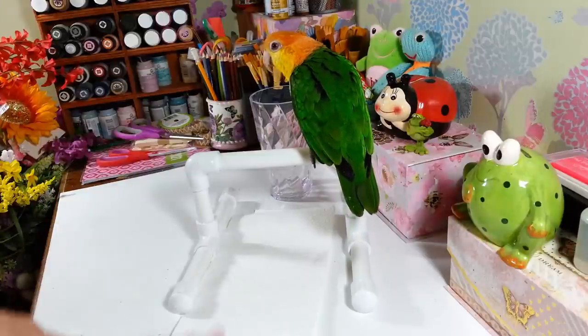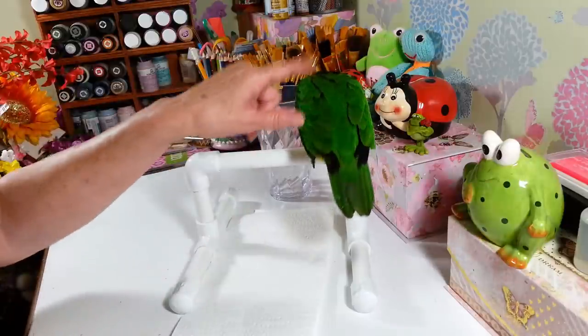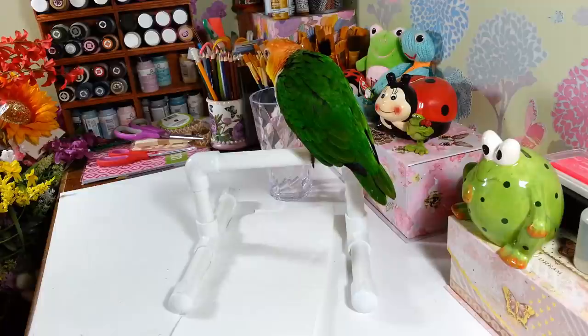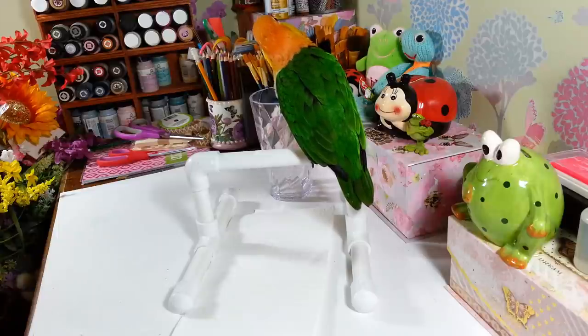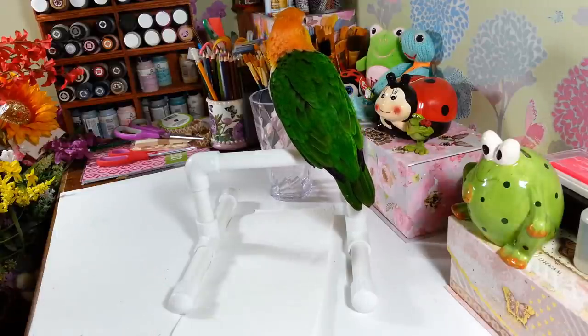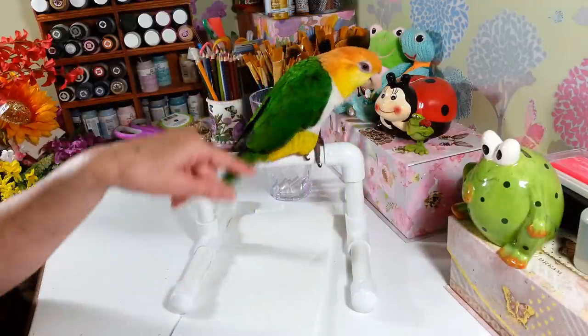Back to this haul. For anyone who hasn't seen Little P before, he's my white-bellied caique, four years old. He's pretty much the only parrot I have that'll come in here and just hang out. Of course the fire alarm's going off — never fails when I do a video. But he's hanging out with us today.